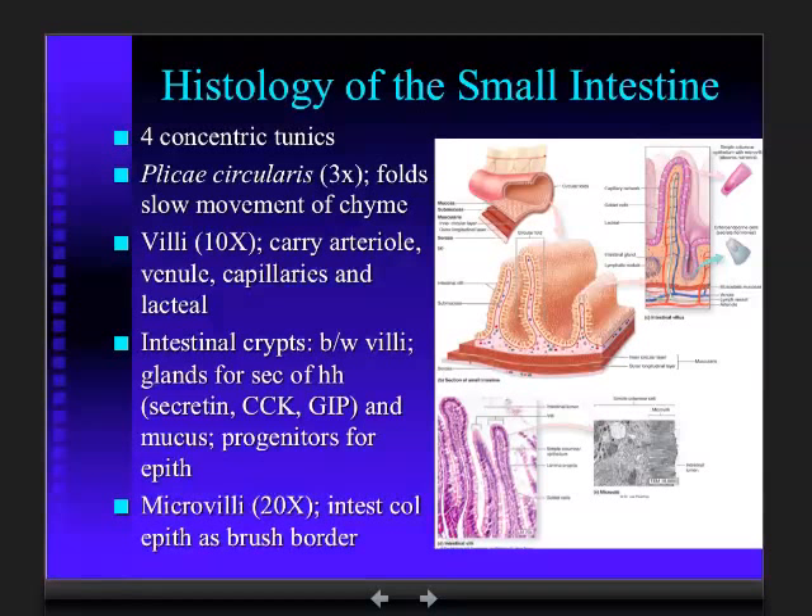The muscularis externa — inner circular and outer longitudinal — is affected by those hormones, but it also has automaticity: intrinsic contractile activity. Hence, even if you're fasting, you still eliminate solid waste, because even though hormones aren't being released, you still have that intrinsic contractile activity that is a characteristic of smooth muscle cells.